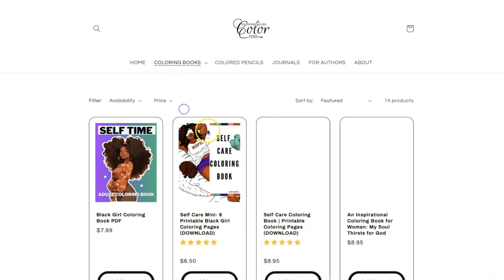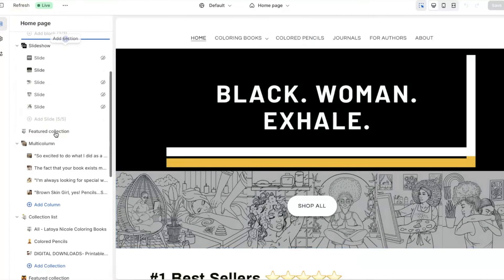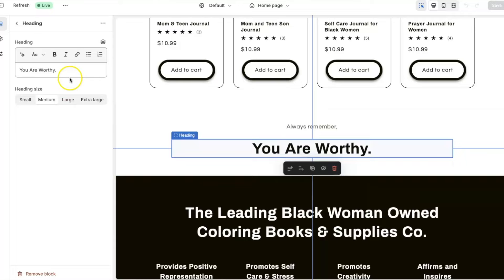Shopify is an e-commerce platform where you can sell your books online. It provides everything you need to set up and manage your own online store — from customizable storefronts to secure payment processing to marketing tools. I love Shopify because it enables you to build your brand and create a unique shopping experience for your customers.